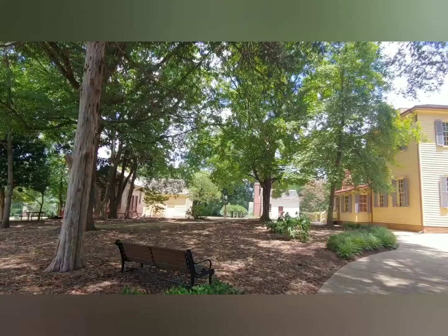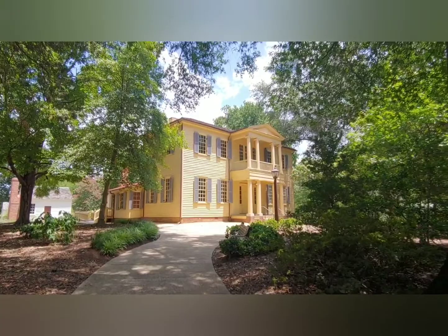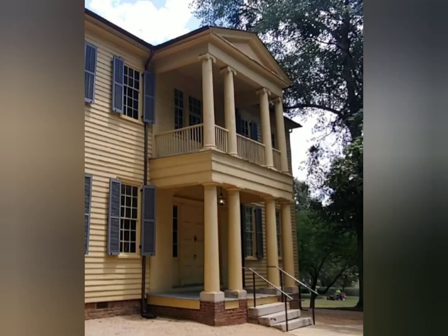It was built in 1785 and it's a registered historical landmark. Best of all, it's open to the public. The house is the oldest residence in the city and a prime example of the plantation homes that once dotted the landscape.